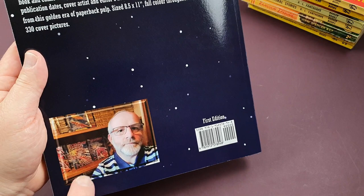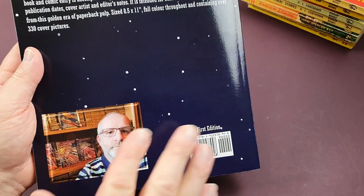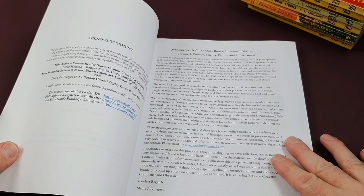So this is like an illustrated bibliography. Here's the back cover — there's Shane with a tantalizing glimpse of his own collection. In future volumes, I'd certainly like to see how he displays his collection and what they all look like together. This is the first edition, just come out. It's a nice large format book, and if you're into collecting Badger books like I am, you're going to absolutely love it. So let's dive in.